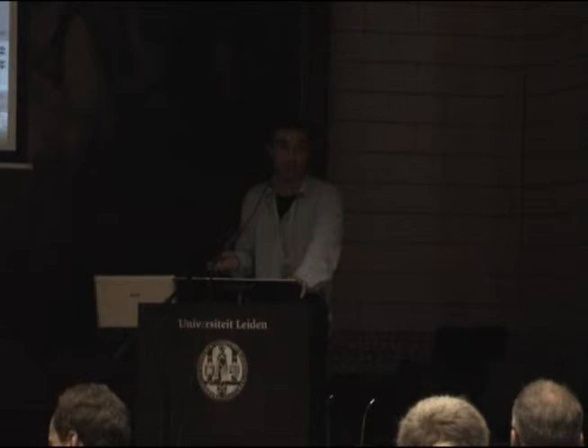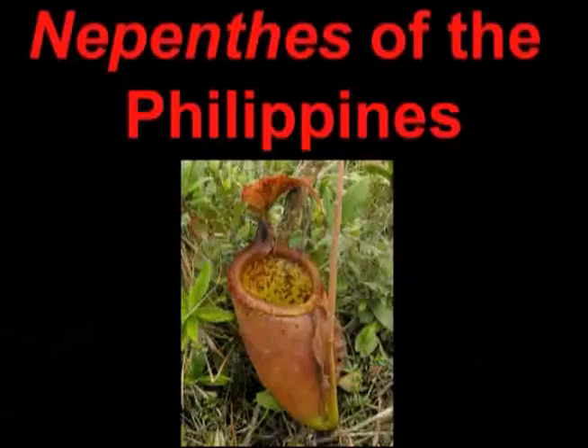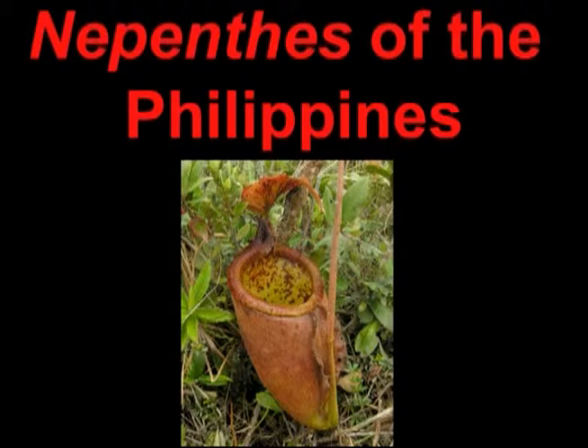Hello. It's absolutely lovely to be here. Thank you very much for that very kind introduction. I'm here to talk to you today about the Nepenthes of the Philippines. Out of the Nepenthes of the world, the Philippines has really remained one of the least studied of all the groups. They really include some incredible species, and the point of this presentation is to give you a general overview of these amazing Nepenthes of the Philippine islands.